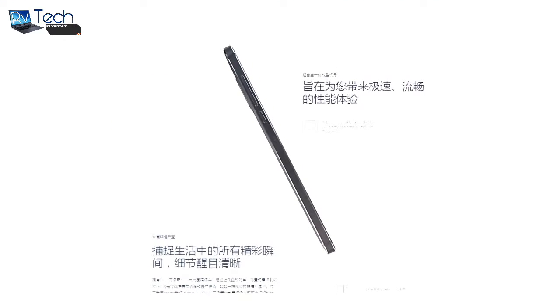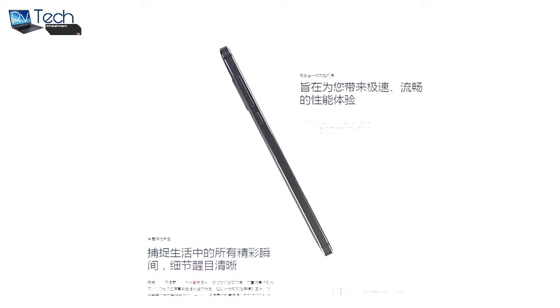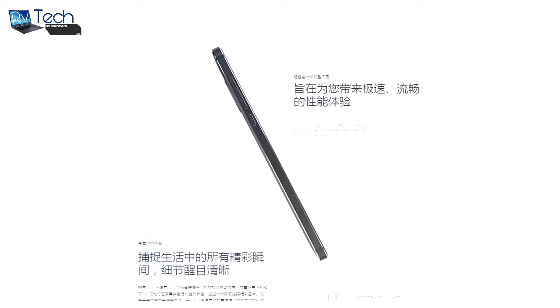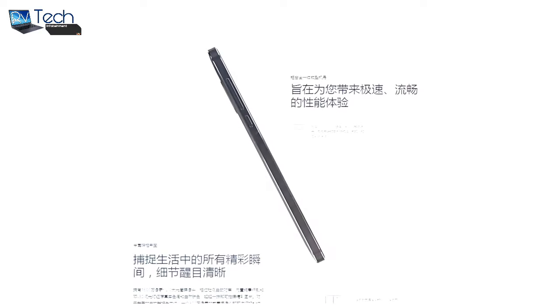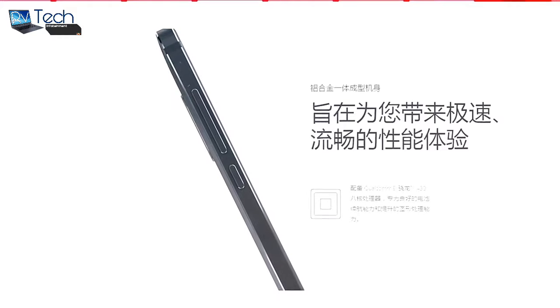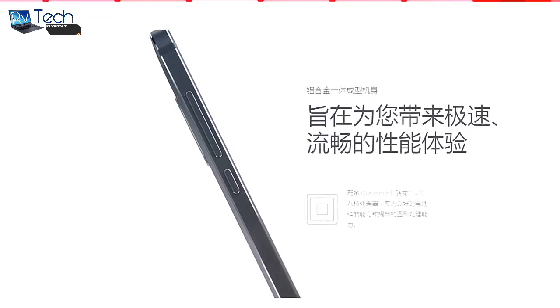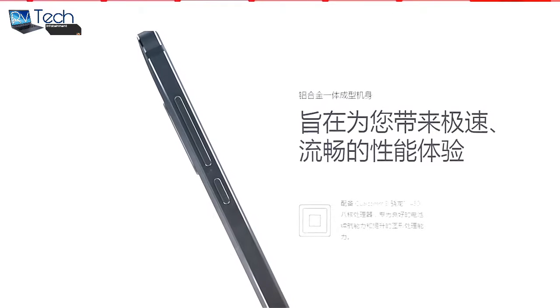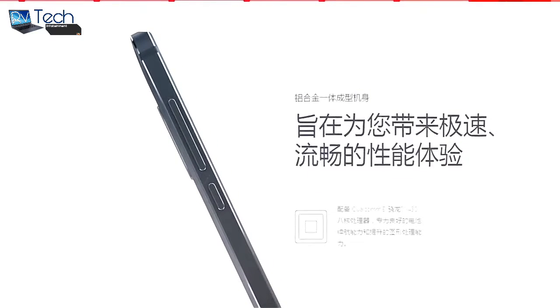The hardware specs include a 5.5-inch 1080p display, a Qualcomm Snapdragon 430 processor clubbed with 4GB of RAM, and 64GB of internal memory which is further expandable to 128GB via the microSD card slot. The speaker setup on the Nokia 6 comes with dual amplifiers and supports Dolby Atmos sound technology.